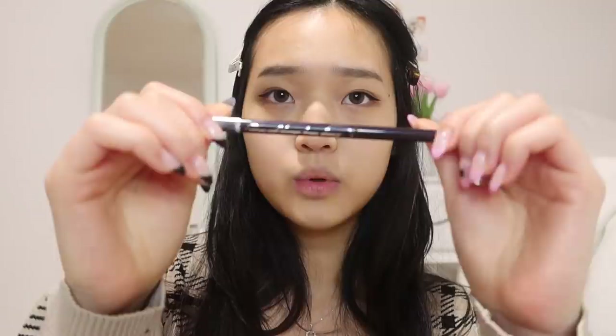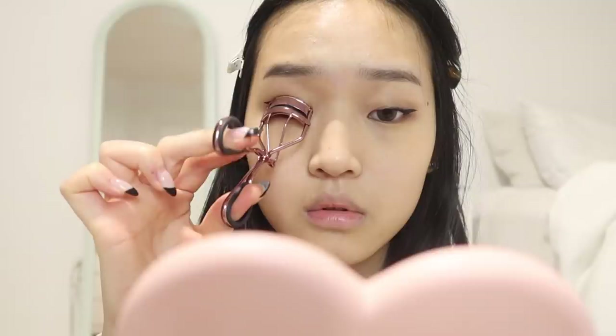Now I'm going to be tightlining my eyes - I actually never do this but I've noticed in Jennie's eye makeup that there is tightlining, so I'm going to be using this pencil liner. Now I'm going to add her mole that's below her brow.